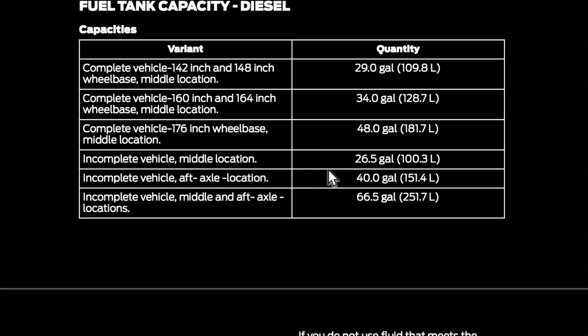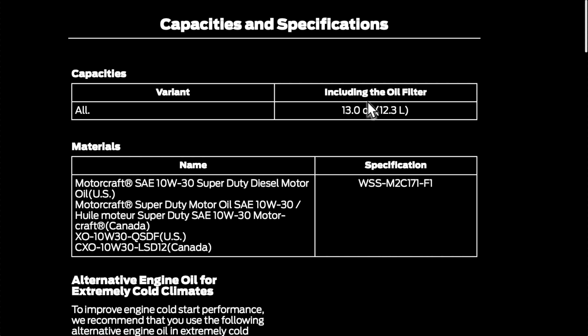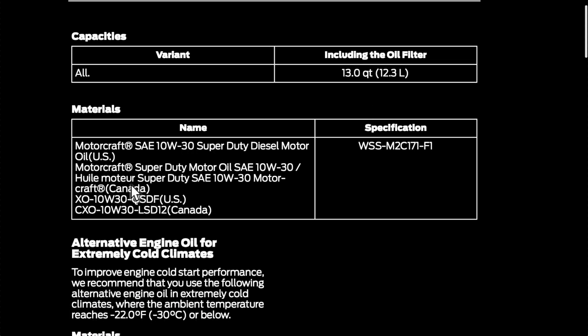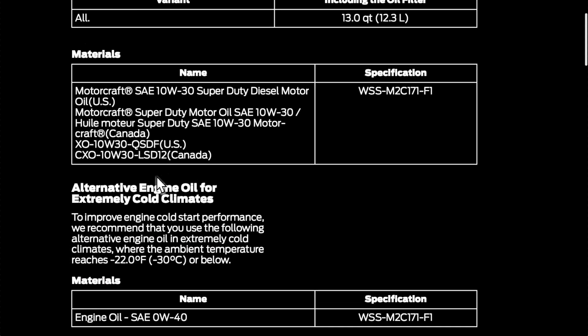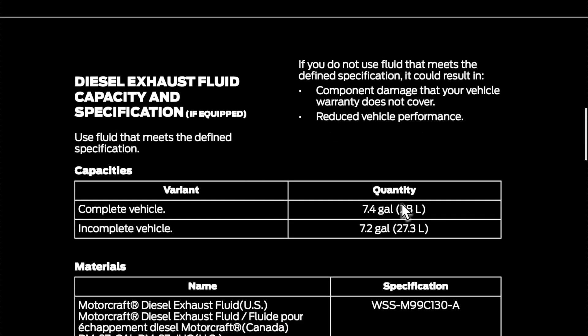These are going to be the two tank sizes for the incomplete vehicles. If you do get both of them, you can get 66.5 gallons. Just something to take note of — this does take 13 quarts of oil, and you can use a 10W-30. But in extremely cold climates, you can use a 0W-40, which I probably wouldn't recommend in the summertime. The DEF tank was 7.2 gallons as I showed you in the video, and it's a little bit smaller than the ones with the bed, which is pretty interesting.